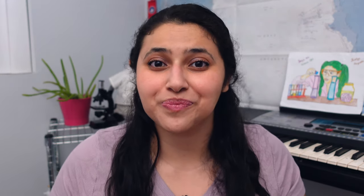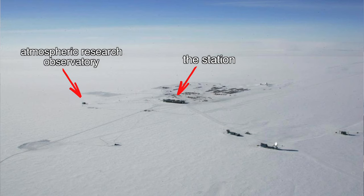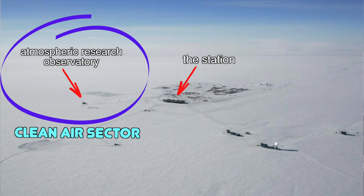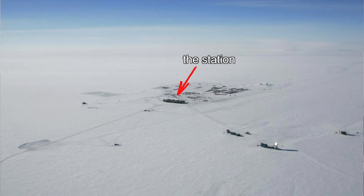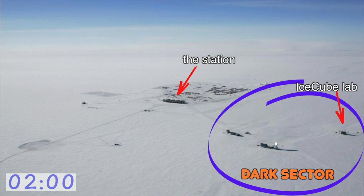Now let's switch to the outdoors. The space around the station is divided into different sectors, and you can get around by either walking or via snowmobile. Each sector is home to a particular set of experiments which dictate the rules for that sector. For example, the atmospheric research observatory is part of the clean air sector, which has the cleanest air in the world — and the rule is that air pollutants like snowmobiles are not allowed. I spent most of my time in the dark sector with the IceCube laboratory. The rule there was that we had to eliminate any stray light or radio waves, so you could still ride in on your snowmobile, you just had to turn your radio off.